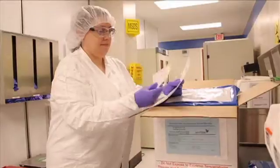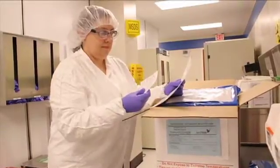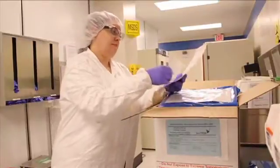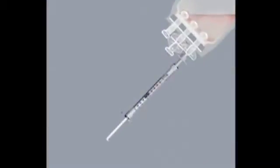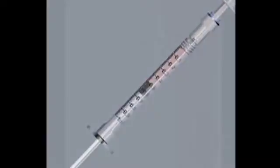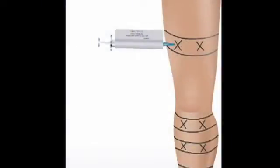When XmyloCell T is received by the treatment center, it is inspected to ensure that all labeling is accurate and that the product and packaging have not been compromised in any way. The XmyloCell T is loaded into regular syringes at the treatment center and then administered by injection to the patient by a physician.